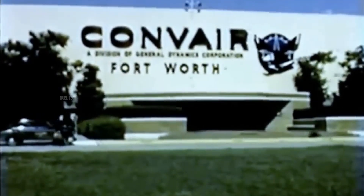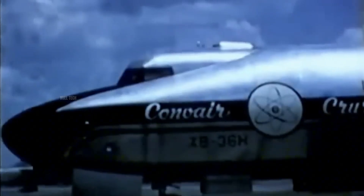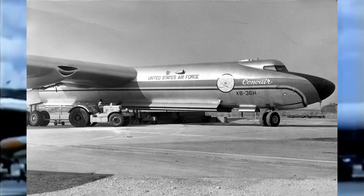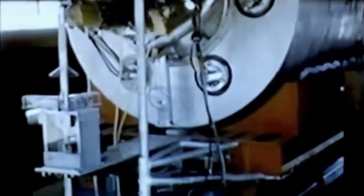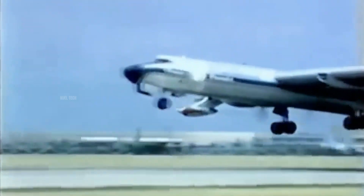In 1946, the US Air Force launched the NEPA program, which later evolved into the ANP project. The goal was to develop a bomber aircraft capable of staying airborne for days or even weeks, as part of a nuclear deterrence strategy. One of the prototypes developed was the Convair NB-36H, an experimental aircraft equipped with an active nuclear reactor. However, the reactor was not used to power the aircraft — it was intended to test radiation shielding systems for the crew. This aircraft completed 47 test flights between 1955 and 1957.